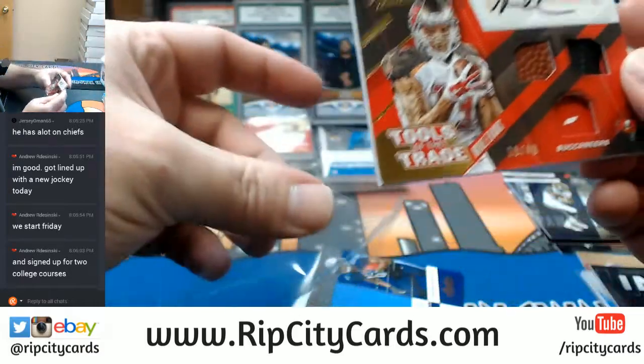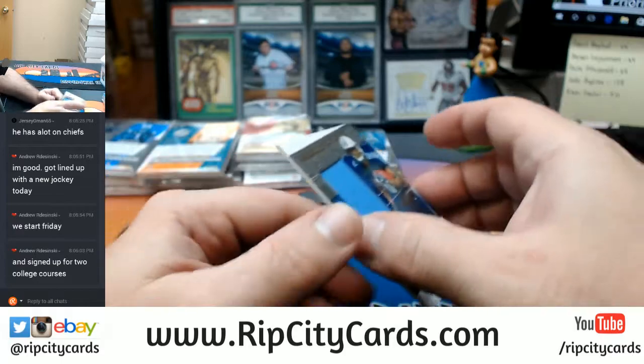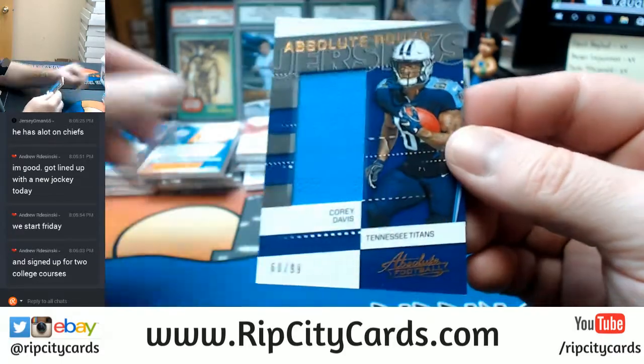What college classes are you taking? Corey Davis, Titans, 60 out of 99.